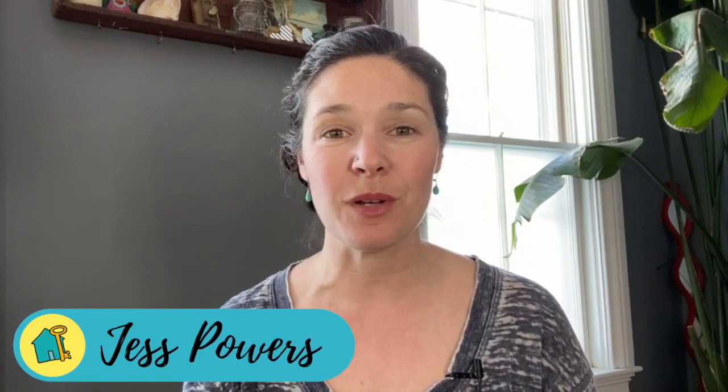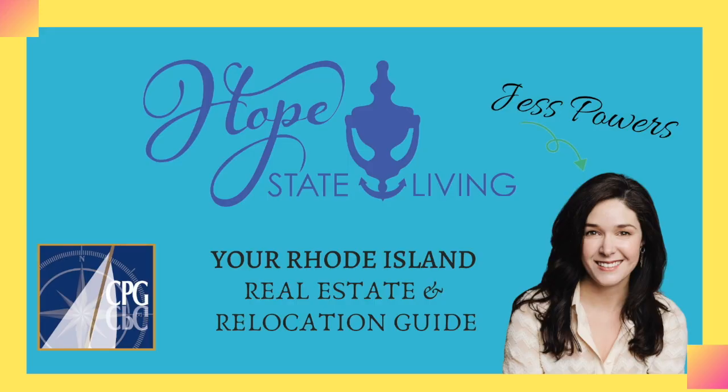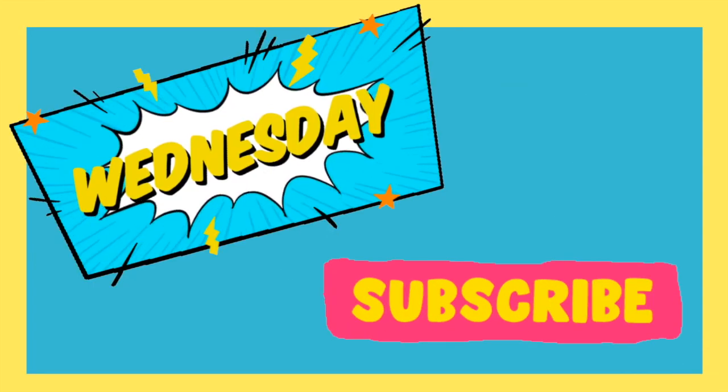Hi, my name is Jess Powers and I'm a real estate agent with Coastal Properties Group. This is my YouTube channel and it's all about living here in Rhode Island. I post videos every Wednesday, so be sure to subscribe so you don't miss out. Let's jump right in.